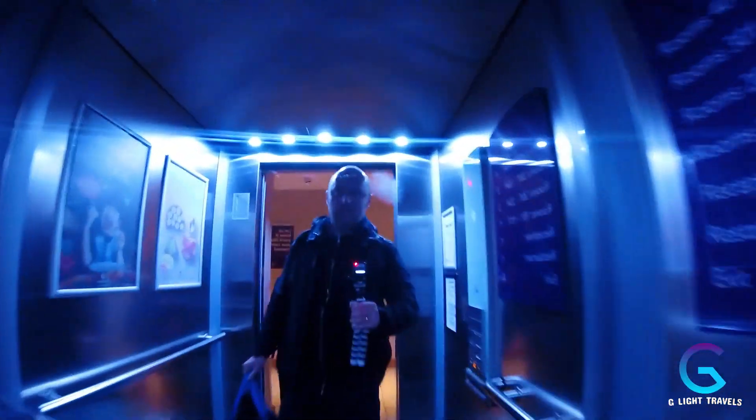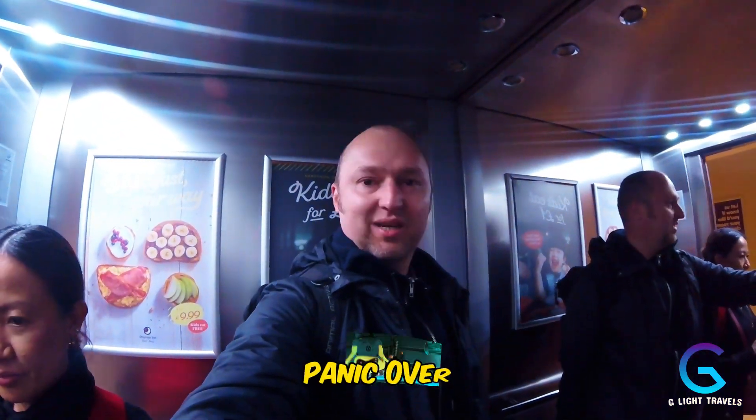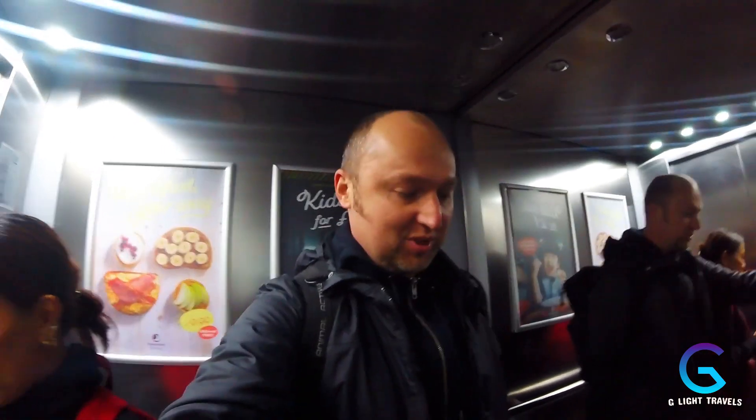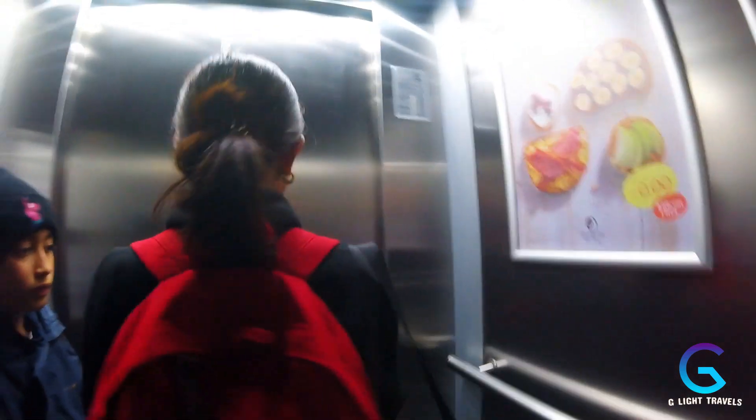Welcome to Premier Inn. It turns out we did have a booking after all — panic over. One thing I do want to point out though is we tried calling this Premier Inn hotel numerous times and they never answered. Customer service leaves a lot to be desired. But first impressions are quite good.